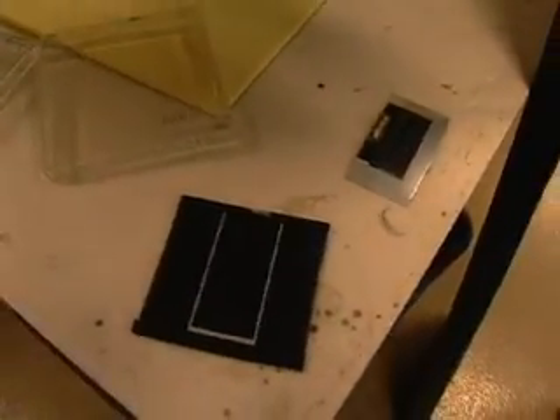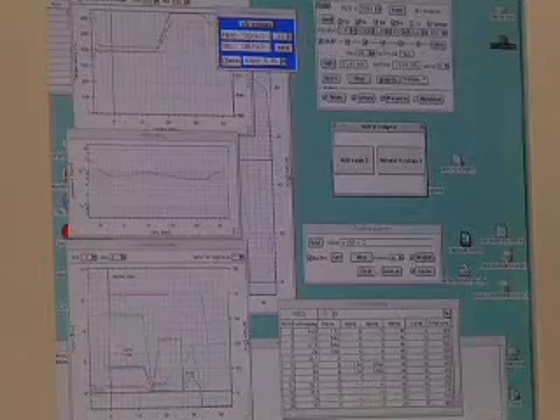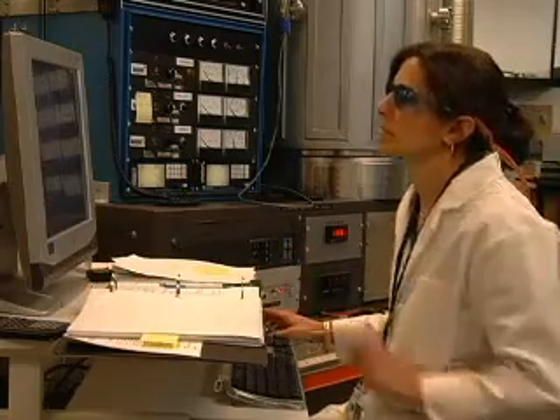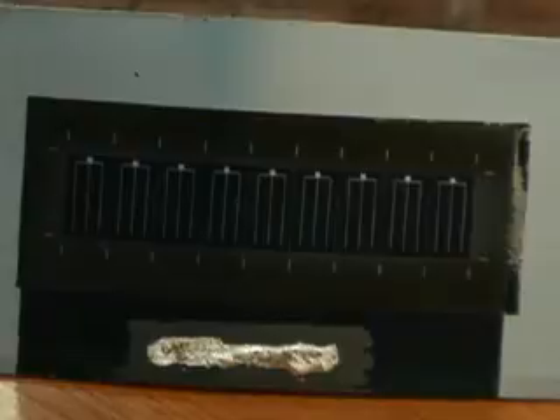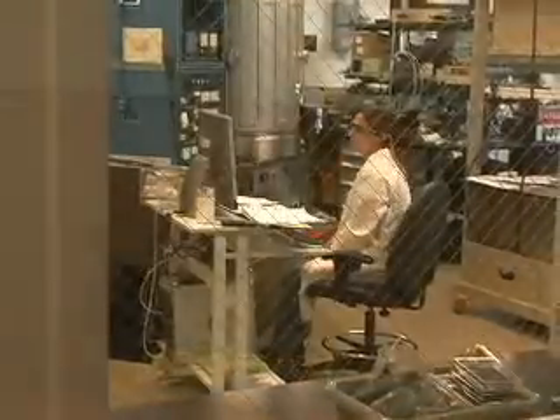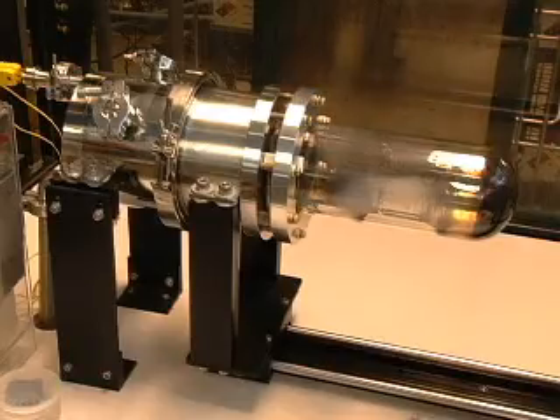NREL is also a pioneer in the thin film photovoltaic field. Extremely thin layers of semi-conducting materials are deposited on the support structure, and that support we call the substrate. This technology is much newer than the more common silicon cells, but it also promises to be more cost-competitive because thin films require less of the light-absorbing materials to generate electricity.